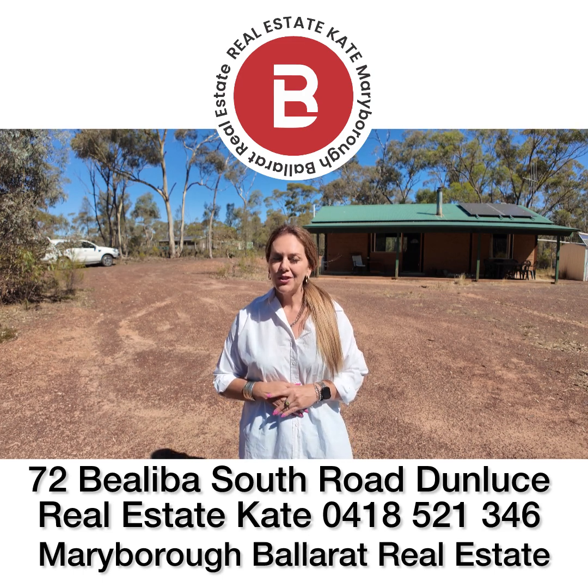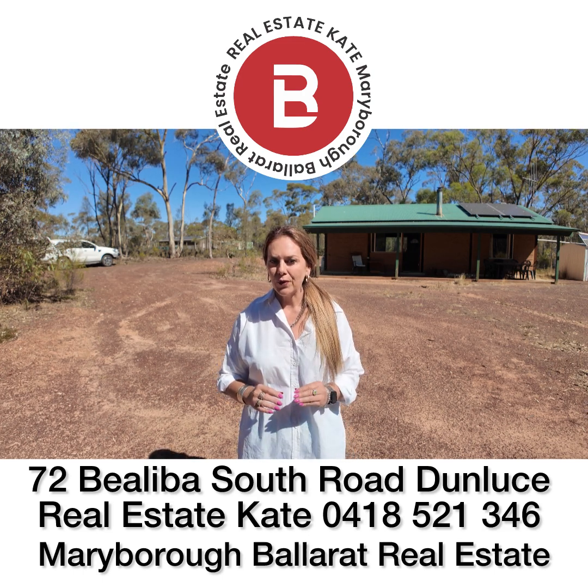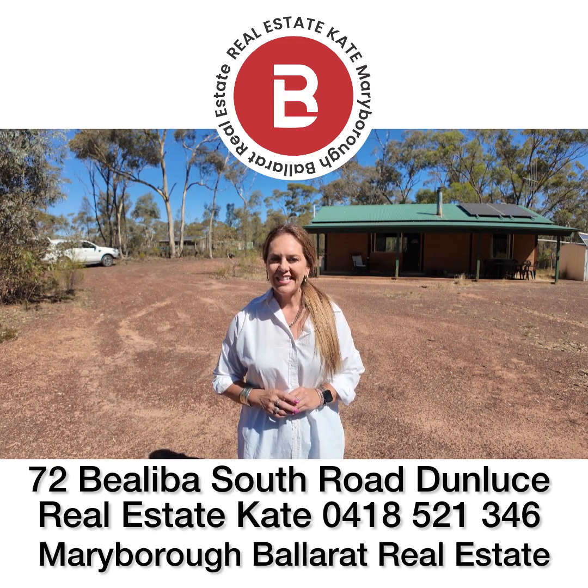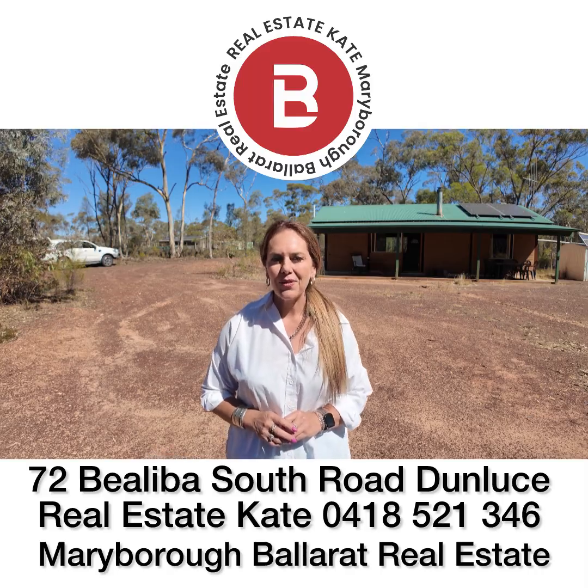But we've got this fantastic two-bedroom mud brick home, off-grid, and it is neat as a pin. So let's walk right in and show you what we've got here today at 72 Bialybur South Road, Dunluce.